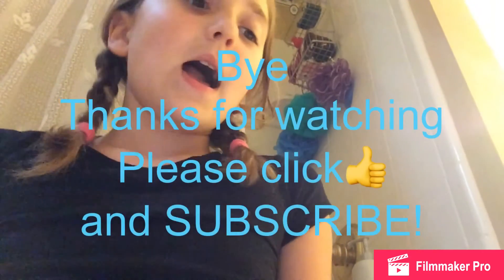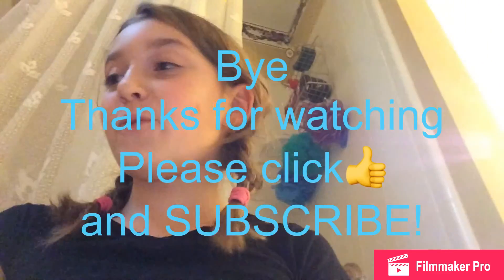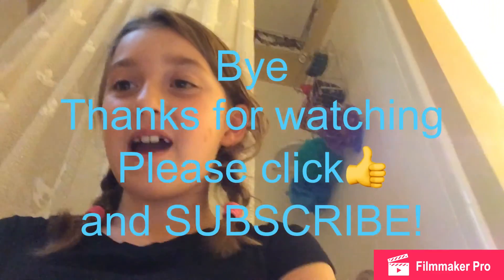Her sisters — I didn't videotape it, but they already came and said hello to her. Thank you for watching. Please click like and subscribe. Bye!